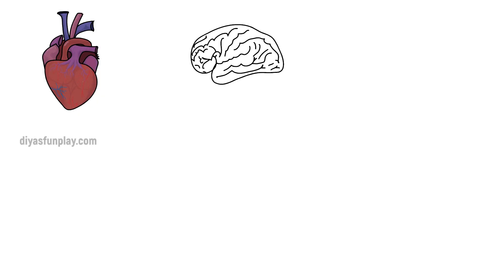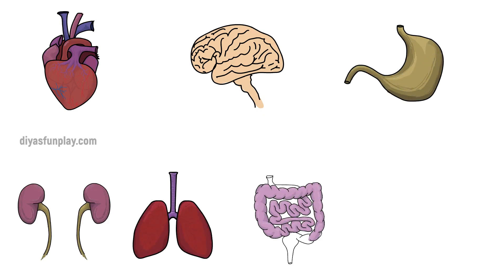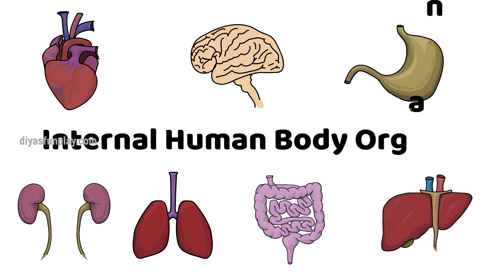Hello and welcome to Dias Fun Play. In today's video, we will be learning the internal human body organs and their functions.